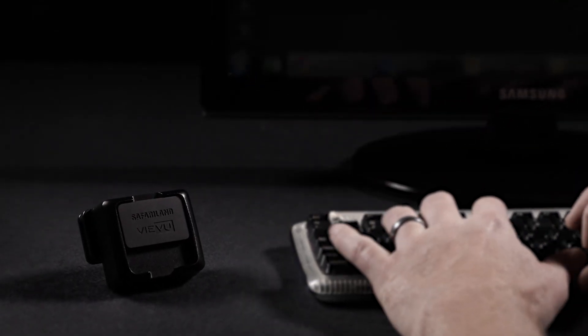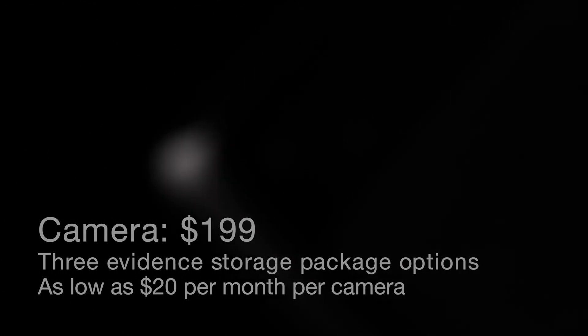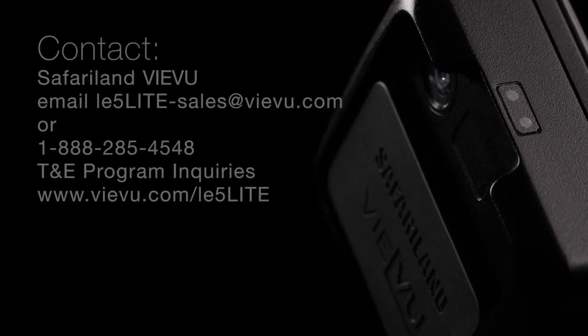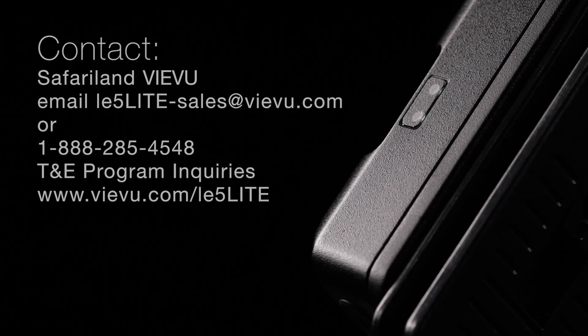The LE5 Lite system is comprised of the camera at an affordable $199 and offers three cost-effective evidence storage options. To purchase the LE5 Lite system, please contact your Safariland V-View dealer. For inquiries about the T&E program, visit V-View.com.